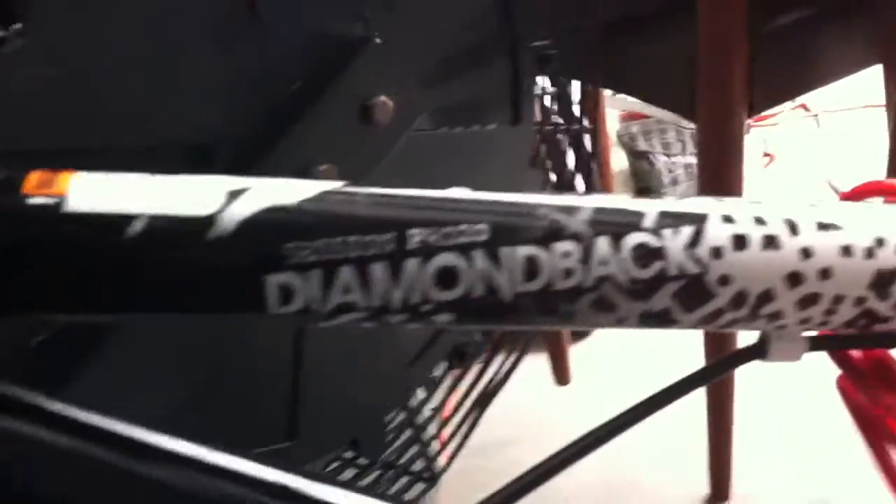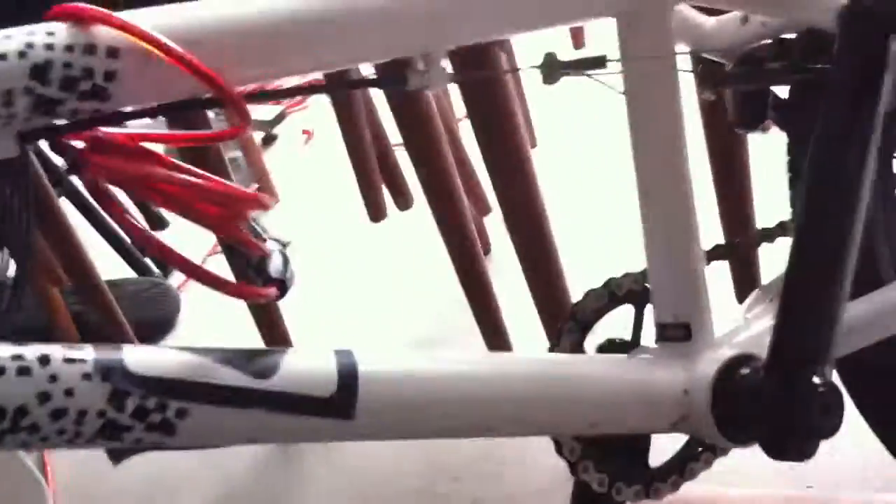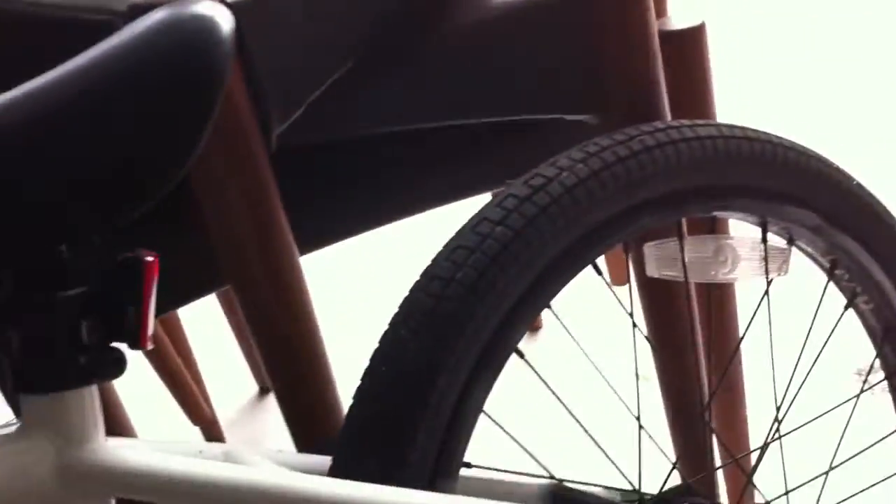Now we're going to go over to the BMX over here. I got this for Christmas in 2012, so just about a year ago. It's a Diamondback Session Pro 20 — the 20-inch version of the Diamondback Session Pro Series. It's built for dirt, which is good living in the boonies of Florida where literally everything near you is just wilderness, so I can ride through anything out here and it works great.